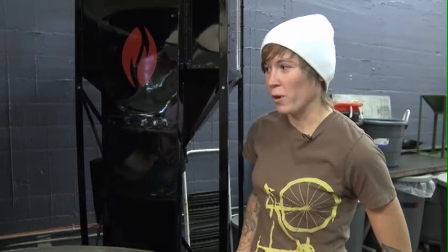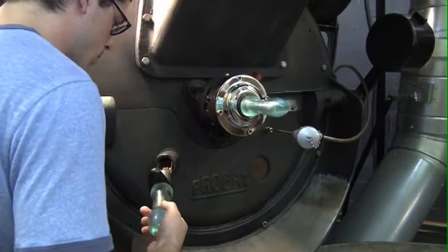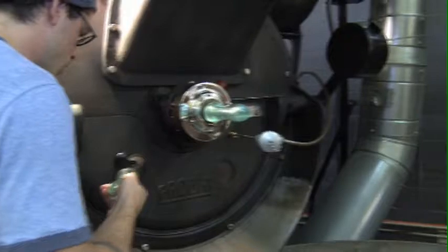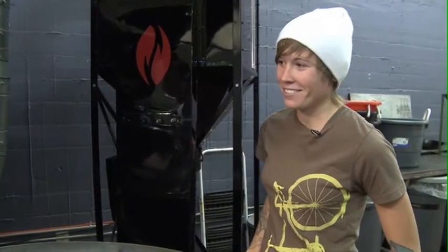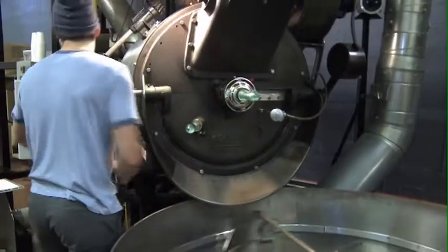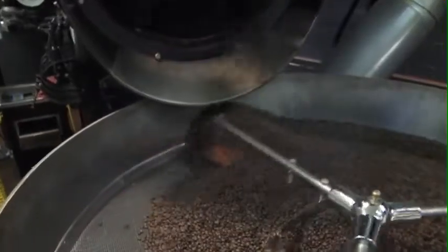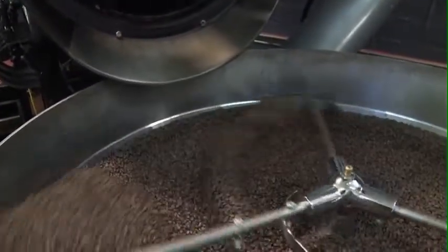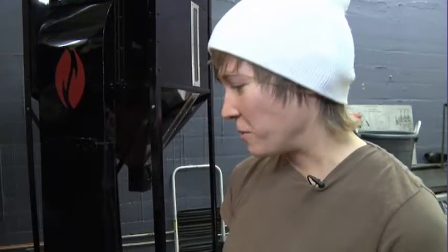Right now we're approaching the finish of the roast. At this point the sugars are caramelizing and rounding out the end, checking the development on the bean, making sure all the flavors have developed properly. And soon we're going to see our finished product. From here, these beans are going straight into a tin and onto the shelves, ready to be consumed as fresh, roasted coffee.